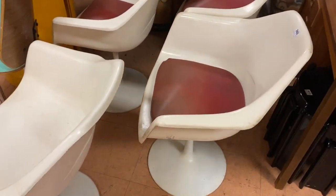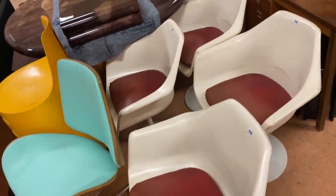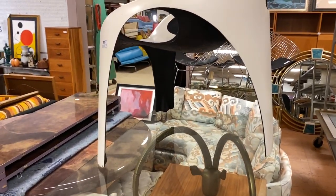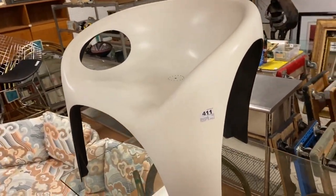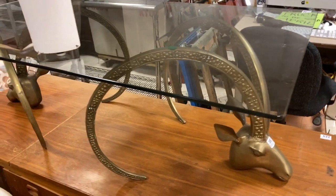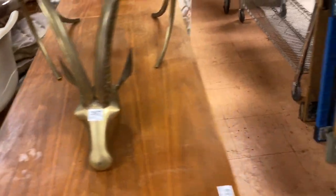Here's a nice set of Saarinen style tulip chairs — and there are all the cushions. Look at this great little fiberglass chair right here — very nice. Got the gazelle table, nice little thick piece of glass on top, lot 397.